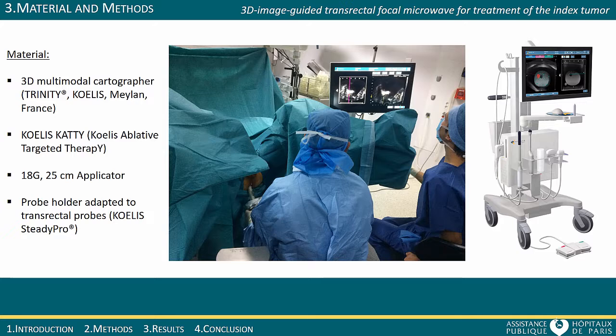The material consists of a 3D cartography platform, Coalice Trinity, allowing to record the biopsy results and MRI target locations and to recall them for further biopsies or treatment. A microwave generator and an 18-gauge 25 cm applicator are used to treat the targeted areas. The treatment is performed in the operating room under general anesthesia through the transrectal approach.